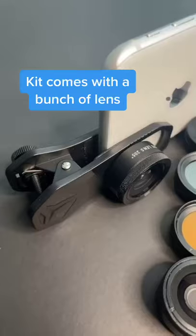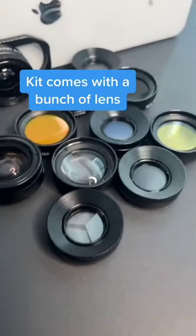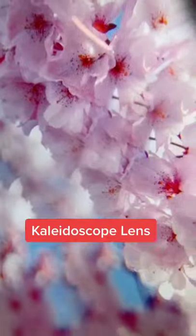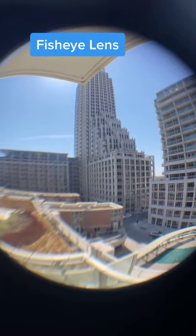Amazon products you need, part one. These lenses attach to your phone with just a clip. This one lets you see things super up close, and this one gives you a trippy kaleidoscope effect. Then you have lenses like this one that make everything look fisheye. Follow for more Amazon gift ideas.